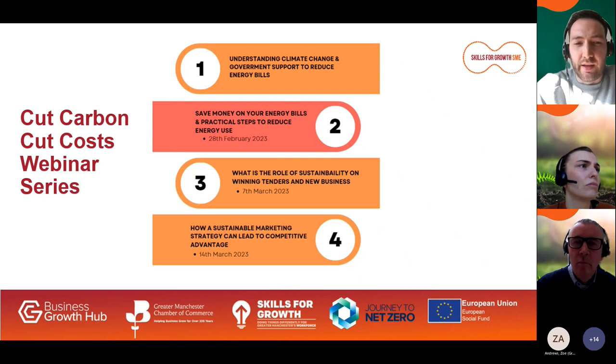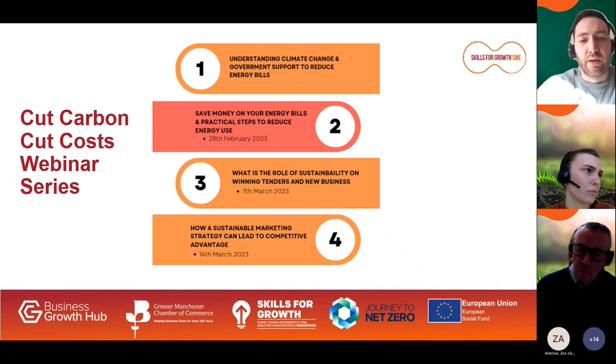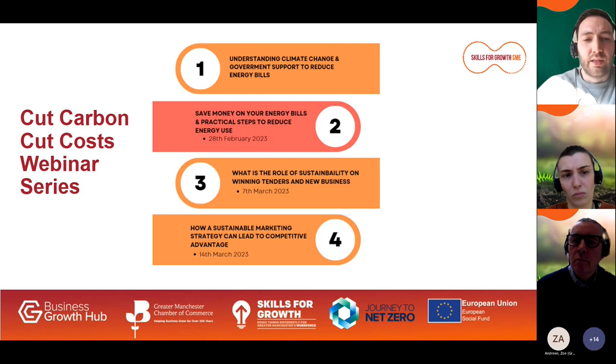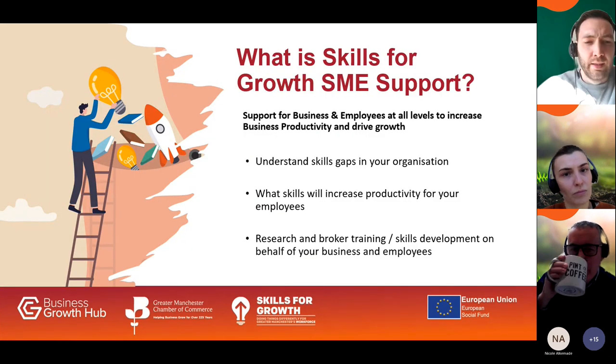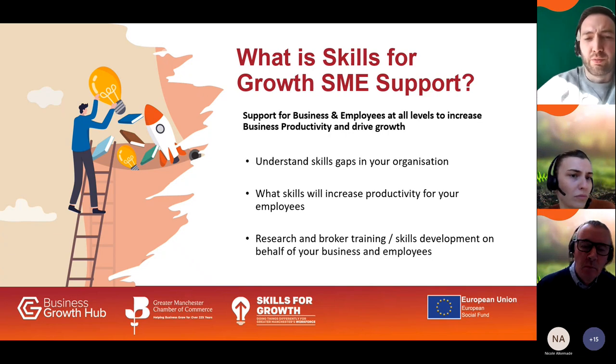We have the following topics coming up over the next two Tuesdays: on the 7th of March, 'What is the role of sustainability in winning tenders and new business?' and the following week, 'How can a sustainable marketing strategy lead to a competitive advantage?' If you've not already booked onto these, I would strongly recommend you do so and we'll send out the details following this session.